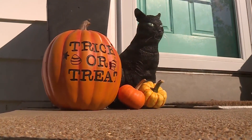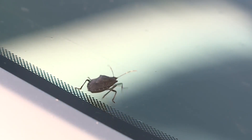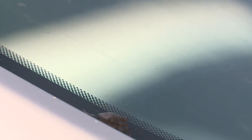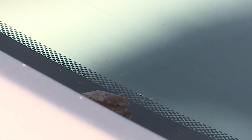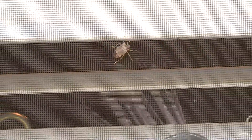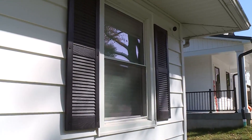Everett says if your home hasn't been treated by now, it's probably too late. But the best thing everyone can do is make sure the stink bugs don't get inside your home. Because if they do, they put out a strong pheromone that draws other stink bugs in. If you don't have them, feel fortunate. If you have a couple, it's just a matter of time before you're going to get a bunch of them.